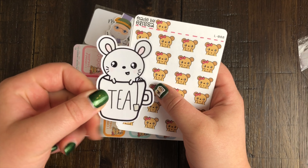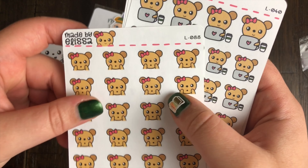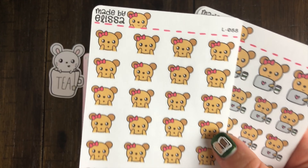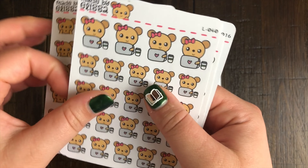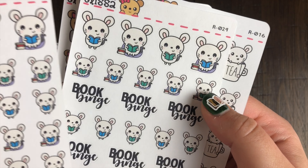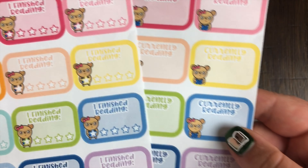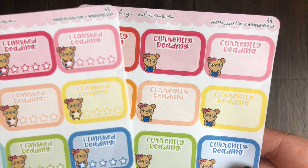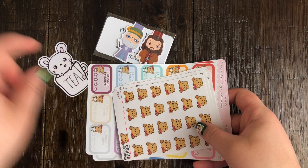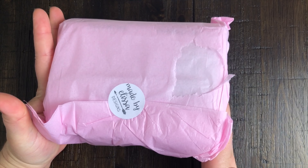A quick run through of the stickers I ordered: I got a little die cut of Ruby in a teacup because I love tea. I got some little Lucy bear faces - shocked expression ones. I got some little laptop ones because I was running out. I got some little Ruby reading ones and a second lot of those. I got some tea stickers because tea is life. And then I also got some 'currently reading' and 'book review' stickers so I can keep track of what I'm reading and what I thought of it when I'm done.